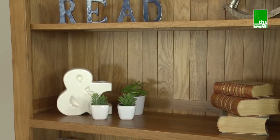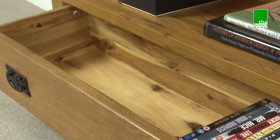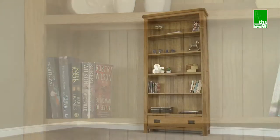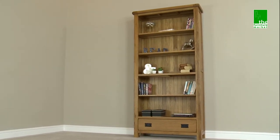Handcrafted using the finest cuts of North American oak, combined with a solid hardwood for the drawer internals and using traditional methods such as dovetail joints on all drawers and solid oak back panels, the Rusticoke large bookcase will instantly become one of your most treasured pieces of furniture.